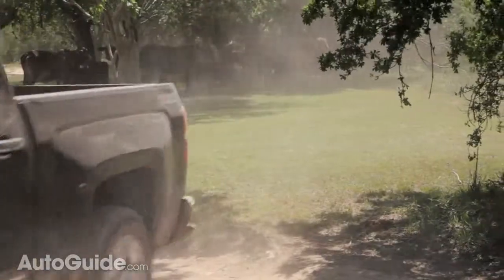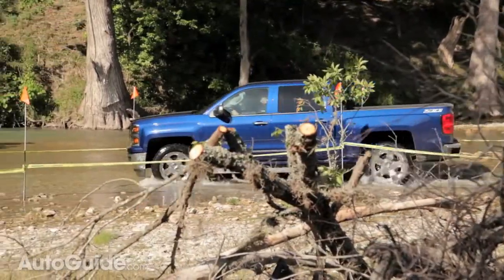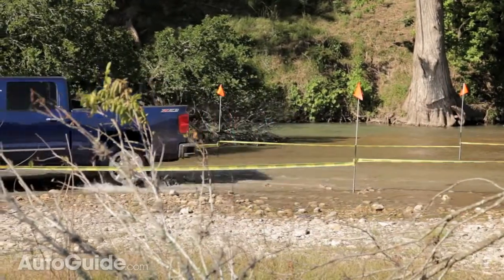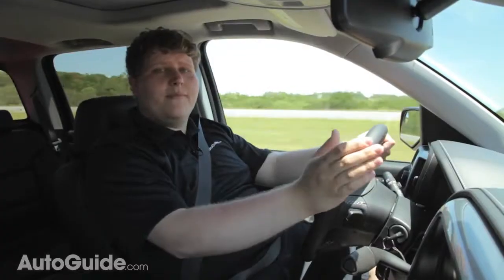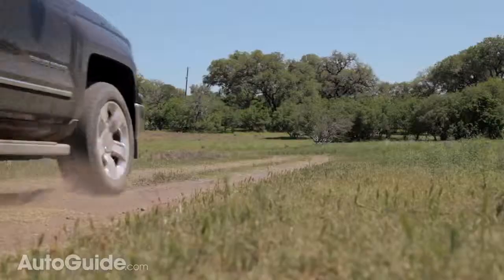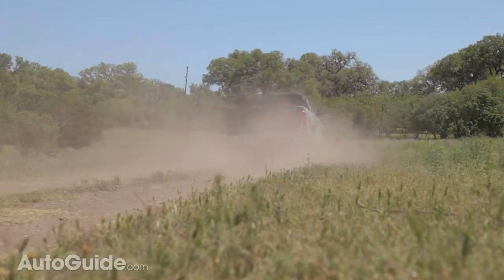This new Silverado is also packed with safety tech, like lane departure warning and forward collision alert, both of which use Chevy's safety alert seat, which vibrates the bottom of the seat to let you know when there's a problem. It really is a great system because that physical touch is way more alerting than any beep could ever be.